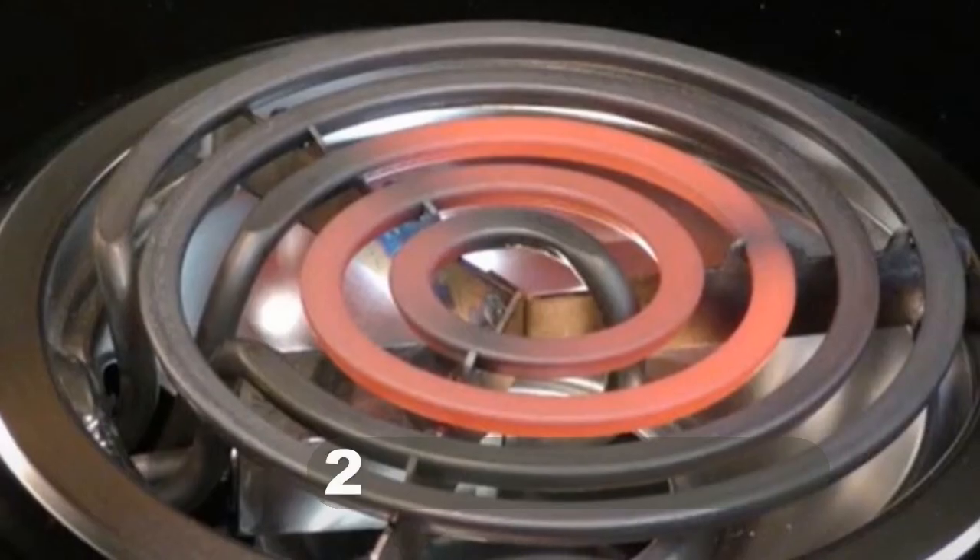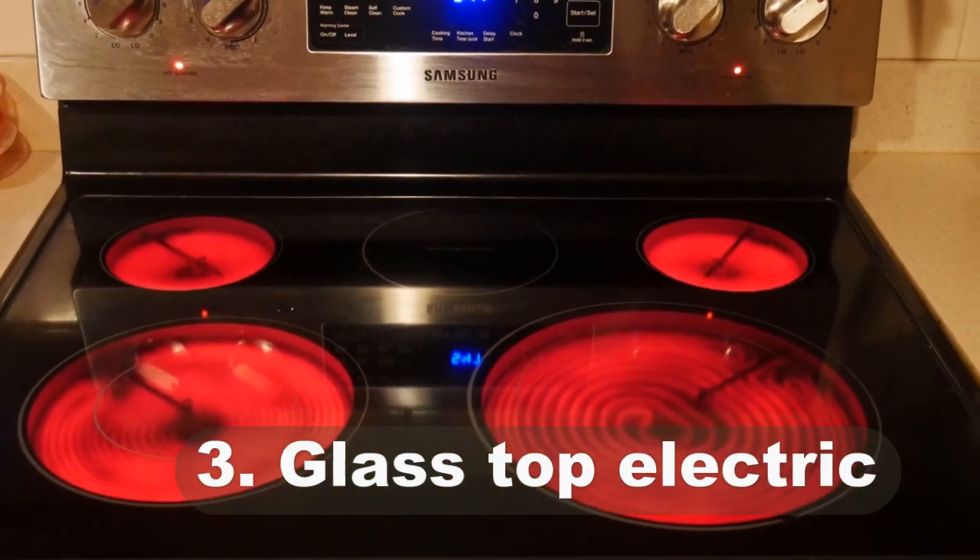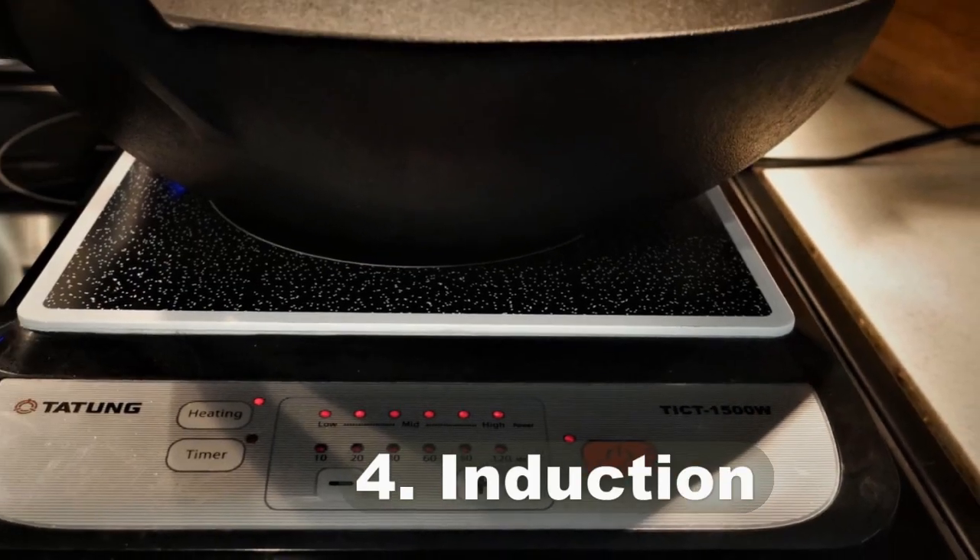A modern kitchen uses one of these four types of cooktops. First is gas, second is electric coil, third is glass-top electric, and finally is induction.